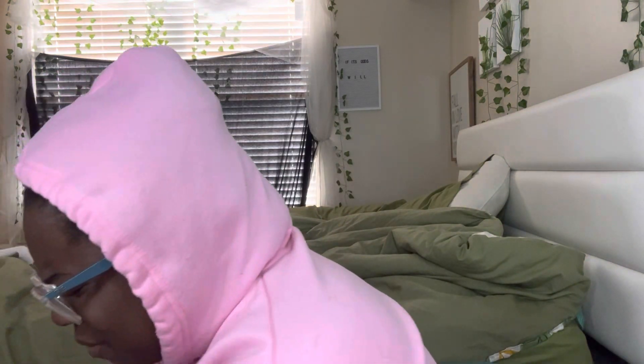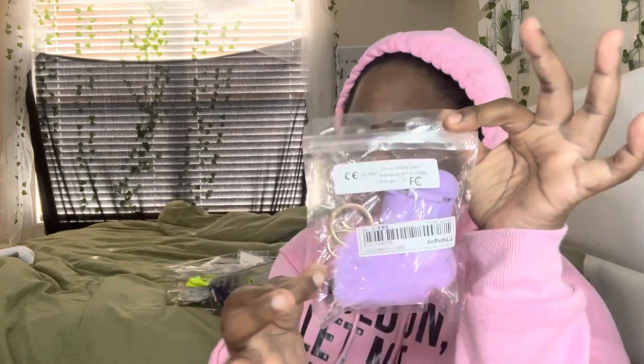Hey y'all, welcome back! So I have a mini Shein haul and half of y'all probably already know about this. This is stuff that I needed - little things here and there. As you can see, I have my jewelry box - this has been my jewelry box since I moved here. I wanted a real jewelry box or a jewelry stand, so I ordered one. That was my main reason for ordering. And all the stuff I got is cheap - like a dollar and such.